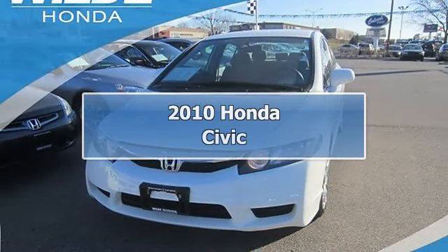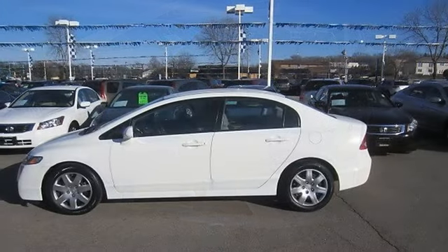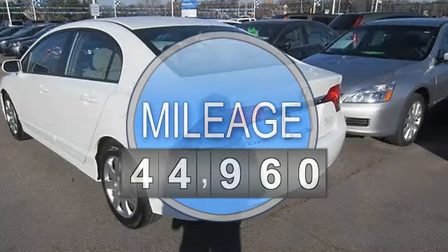2010 Honda Civic 4-Door Car. This vehicle features the following equipment: Automatic, Gas I4, 1.8L/110, FWD Front Wheel Drive.